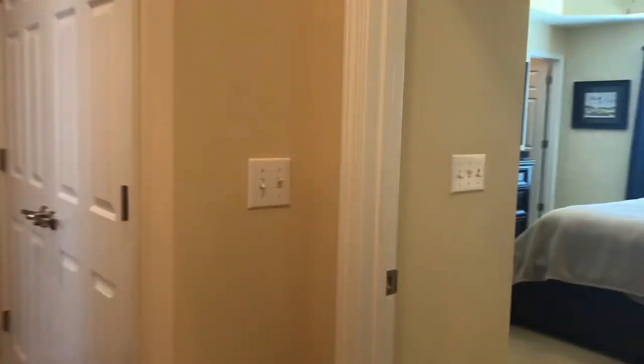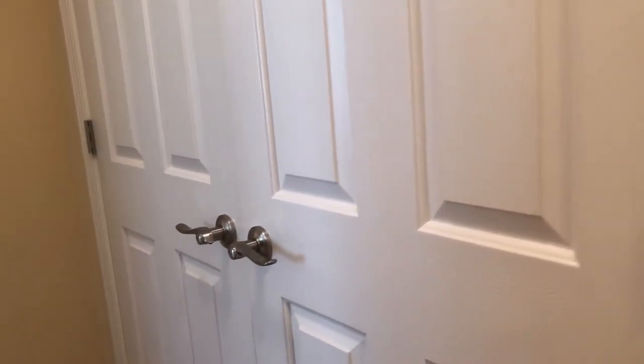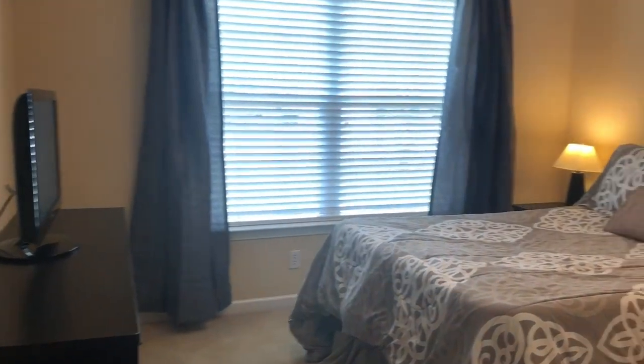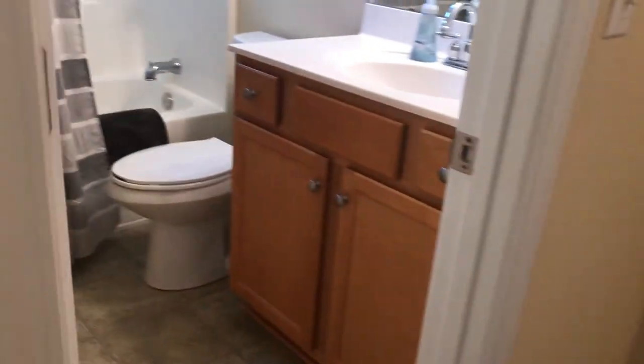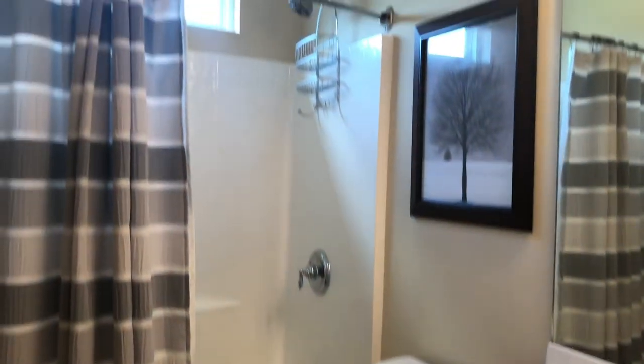Down the hallway we have the owner's suite immediately to the right. This closet is the laundry room, and there's a coat closet there. Here's a guest room with a ceiling fan and a closet. Nice neutral colors throughout this house — it is the definition of move-in ready and immaculate. Here's your guest bath, a full bath with a shower and tub combo and a little transom window to let light in.